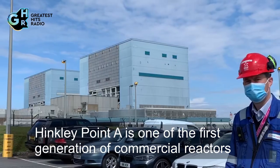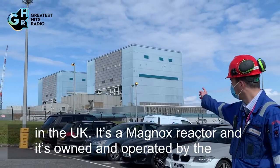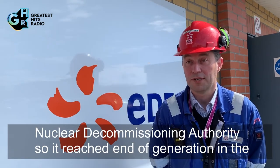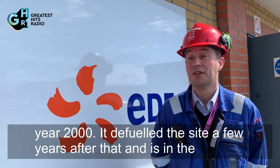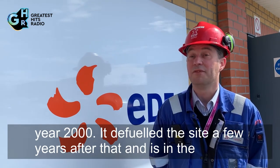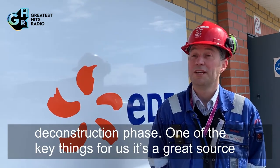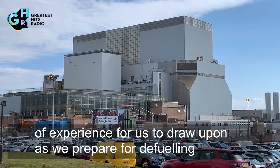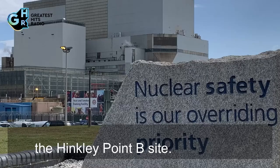Hinkley Point A is one of the first generation of commercial reactors in the UK — it's a Magnox reactor owned and operated by the Nuclear Decommissioning Authority. It reached end of generation in the year 2000, defuelled the site a few years after that, and is now in the deconstruction phase. It's a great source of experience for us to draw upon as we prepare for defuelling the Hinkley Point B site.